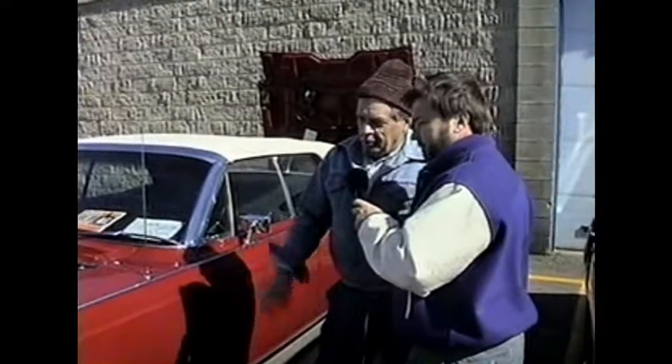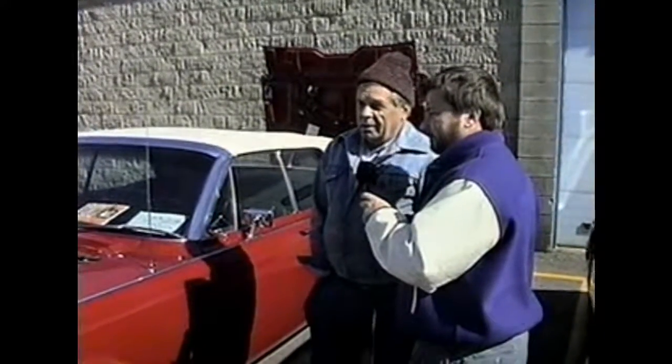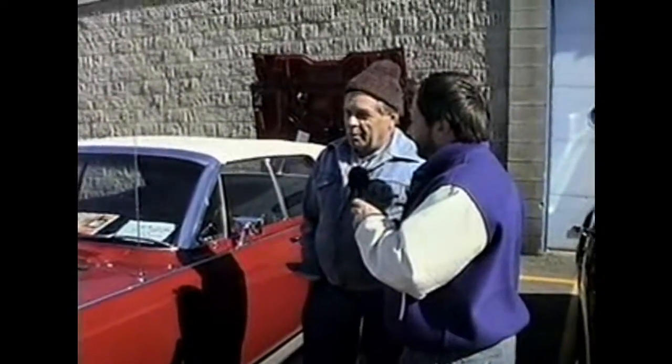Well, mainly it's a four-door convertible sedan. Lincoln is the only manufacturer that made a four-door convertible.